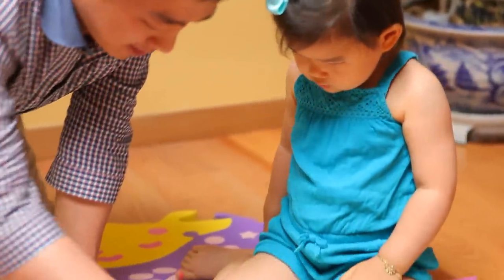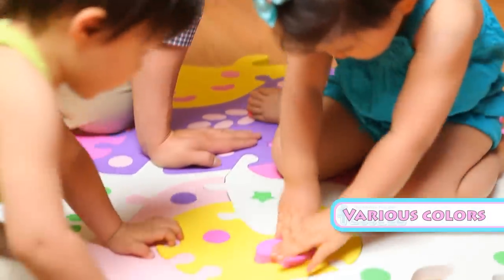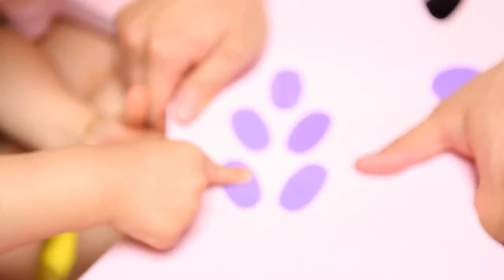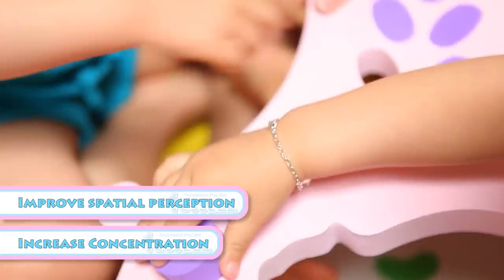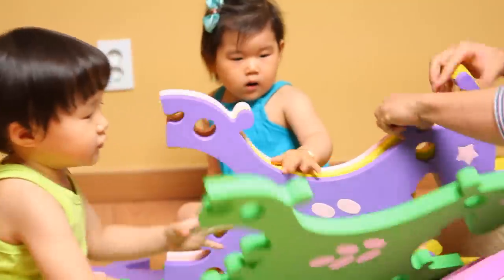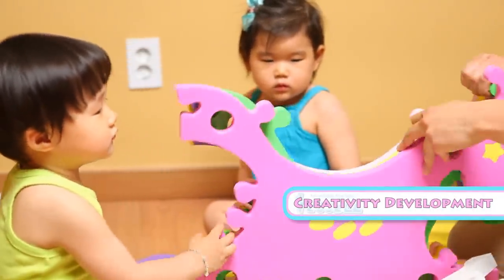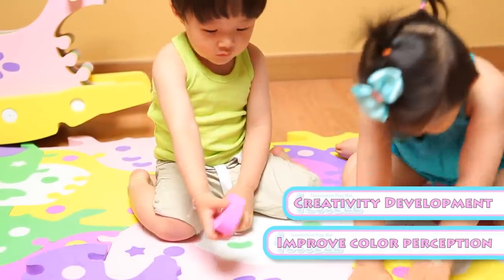Unlike other existing puzzles, these mats come in various colors and shapes, so when children match the puzzles, they learn space perception skills and improve their concentration skills. Also, through puzzles of different colors, they can learn creativity and color recognition skills.